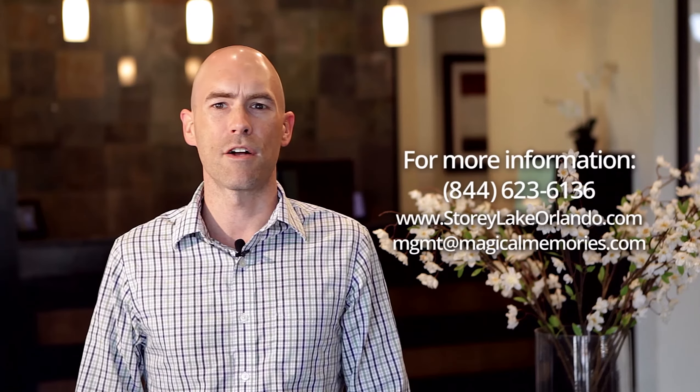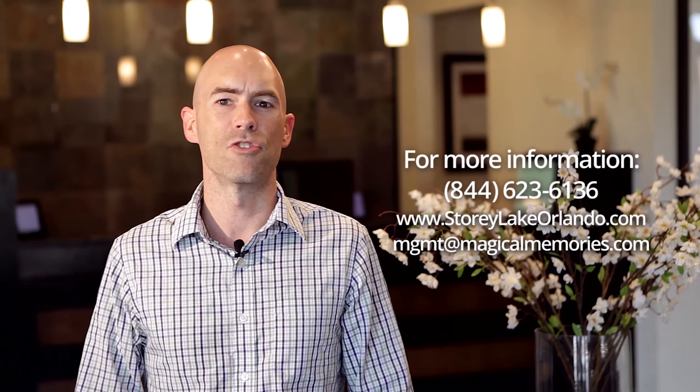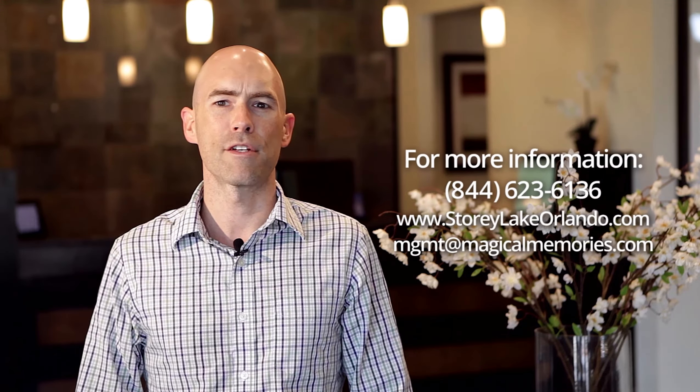Come see the difference and talk to us about our management services today. Again, thanks for stopping by. We'll see you soon in Kissimmee.